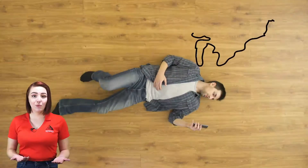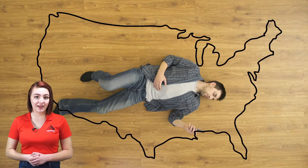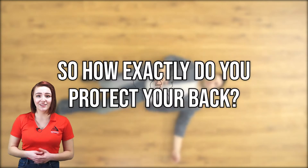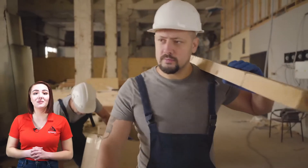Every year, more than one million people in America miss work due to a back injury, meaning one out of every five people who called in sick today did so because their back hurt. So how exactly do you protect your back? It begins with safety awareness.